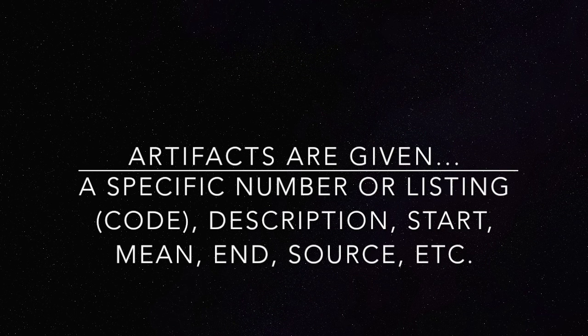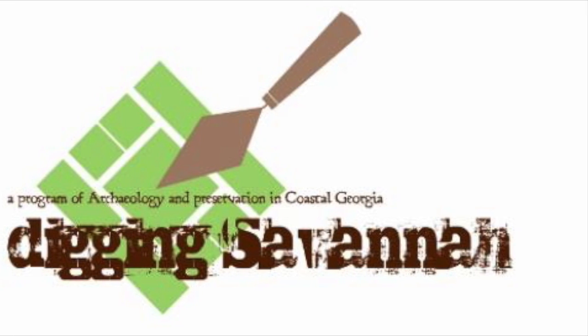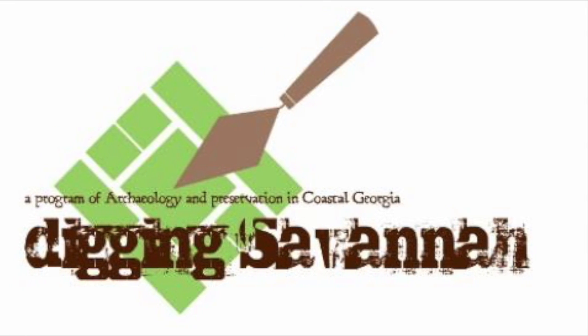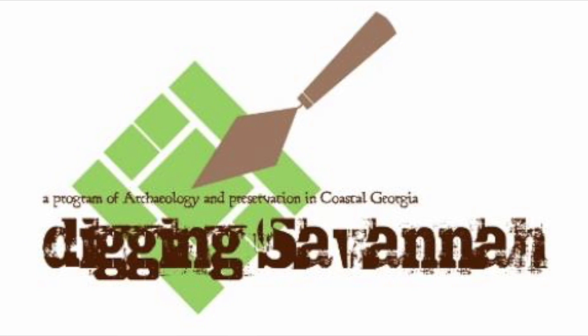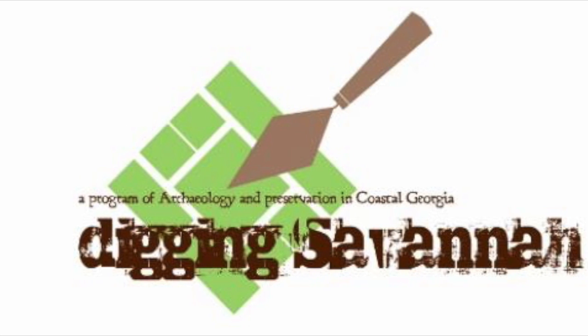All details of artifacts are used to uncover the past and give it a story or meaning, as well as dates and phases. If you are interested in learning more about artifacts and historical archaeology in the city of Savannah, Georgia, feel free to visit the Digging Savannah website linked below to learn more. Thank you!